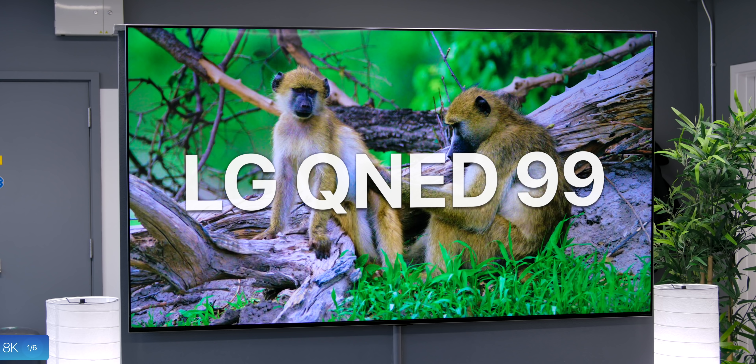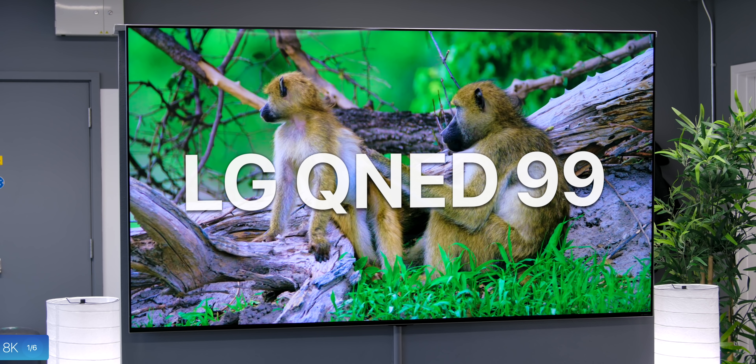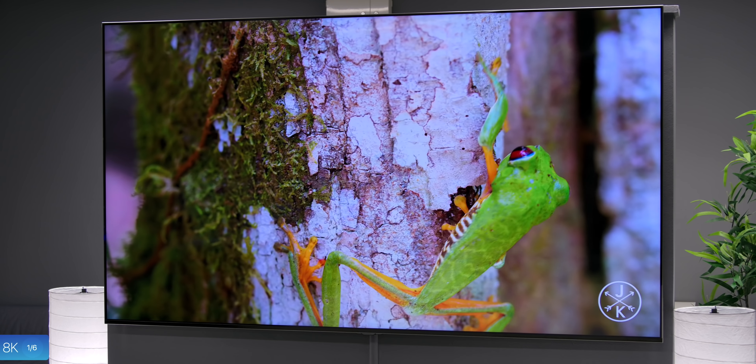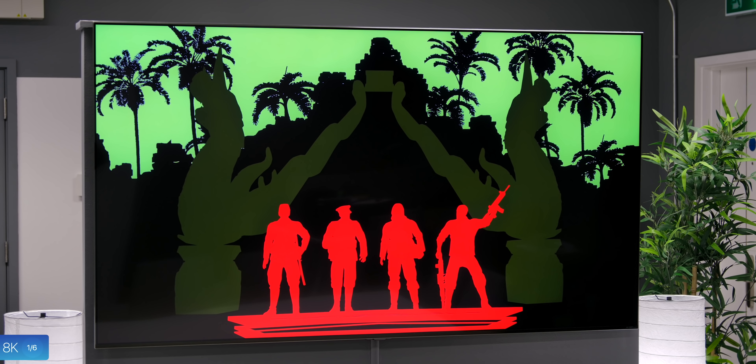This LG QNED99 is the first 8K TV that I've ever laid my eyes on, and to be honest, it's incredibly sharp. Just looking at it from up close, I honestly cannot see any pixels. It's like having a gigantic 77-inch Retina display in front of me. But today, in Q4 2021, it is almost impossible to take advantage of this 8K panel.